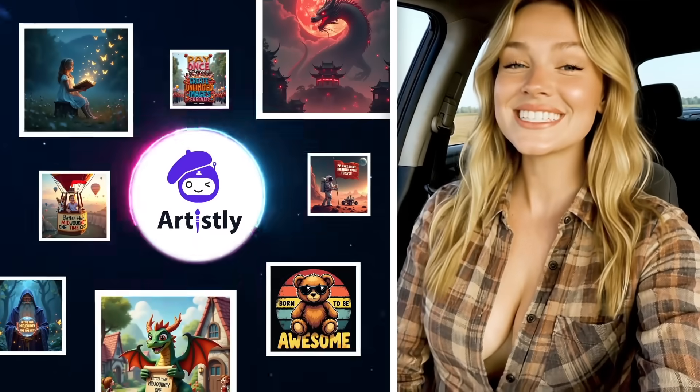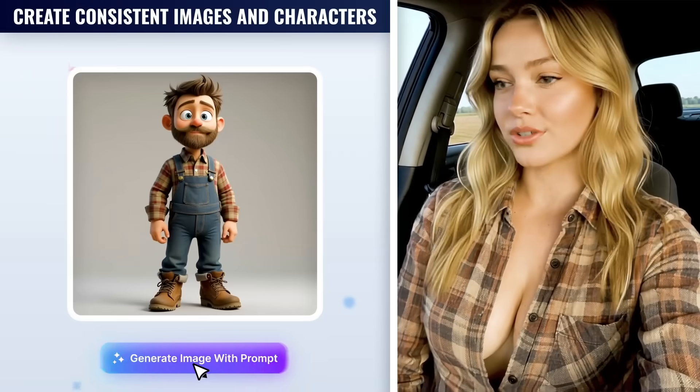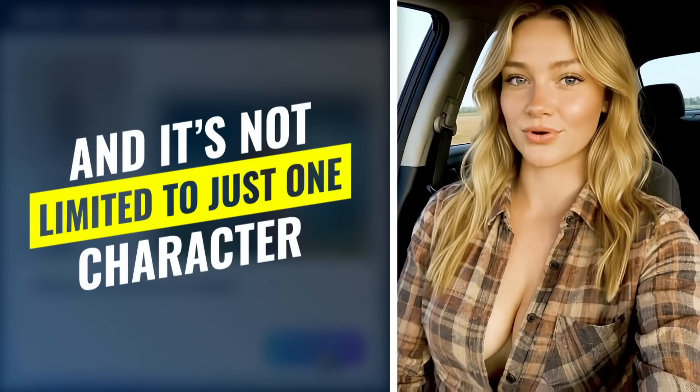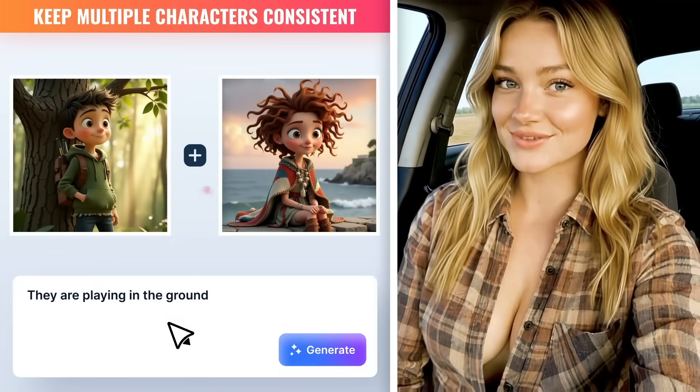I cancelled my mid-journey subscription because this AI does everything I need. I can upload my own photos and create perfectly consistent images and characters from them. And it's not limited to just one character — I can maintain consistency across multiple characters and different scenes.